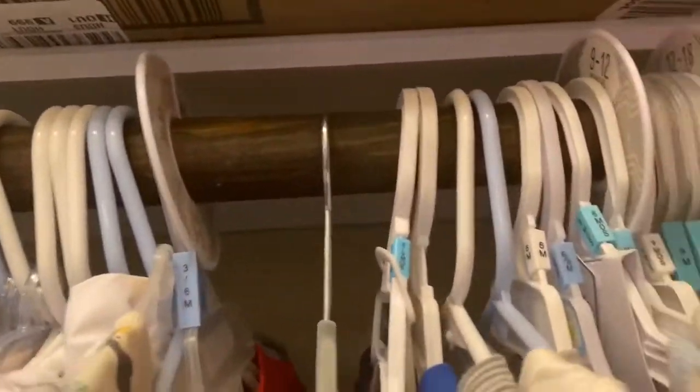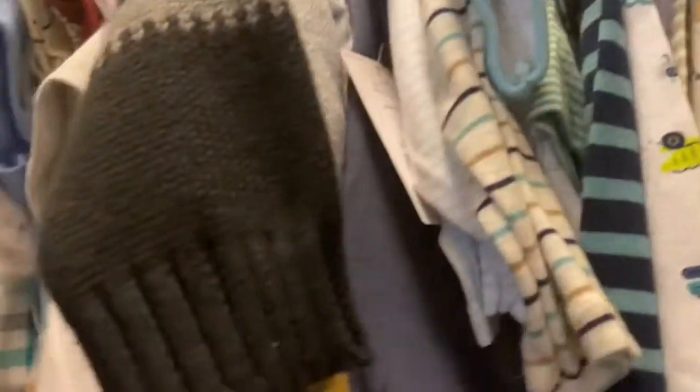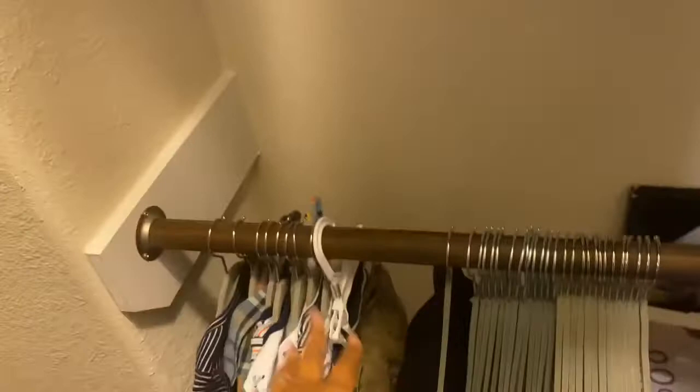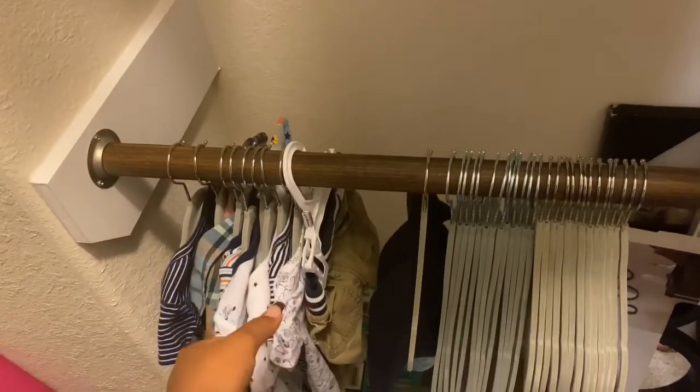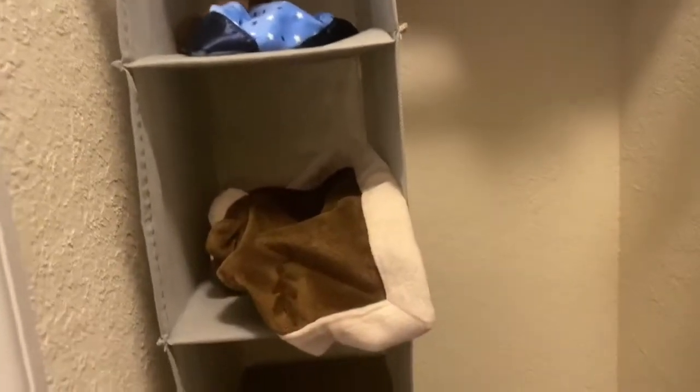Then we go into his closet — it's a little messy but don't come for me. This section is 18 to 24 months with little dividers, and then these are all the clothes we did wash that need to be hung up. We also have this little cubby thing that holds his burp cloths, bibs, swaddles, and all that good stuff.